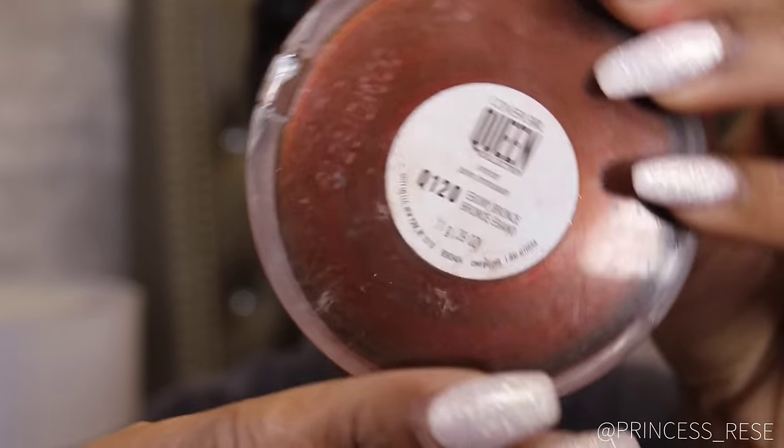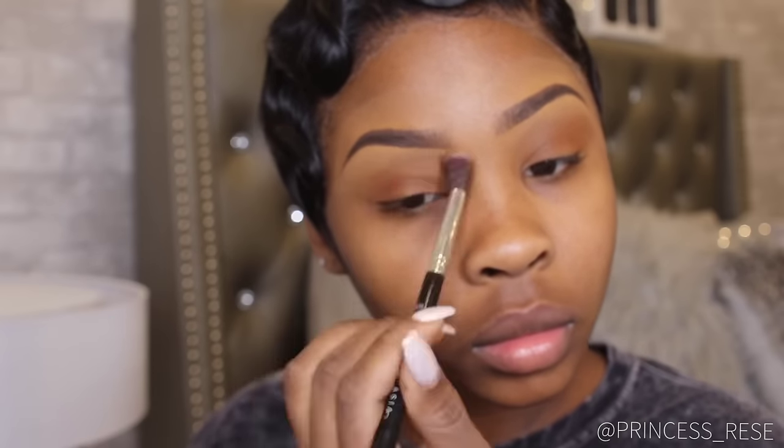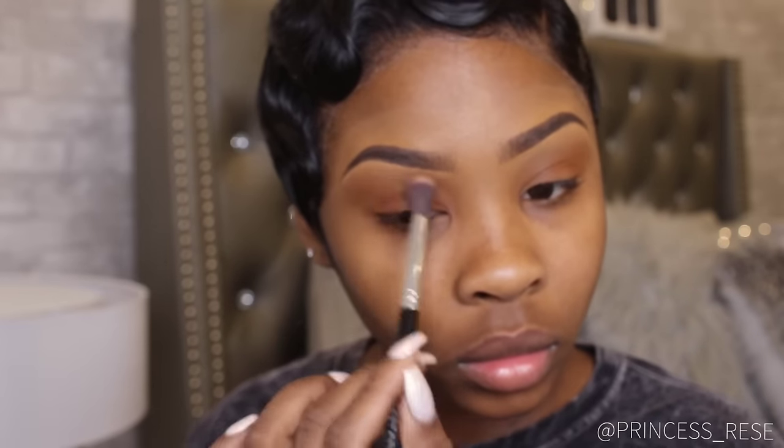This CoverGirl Ebony Bronze Powder is one of my favorite powders. I don't only use it for bronzing and contouring — I actually use it as eyeshadow sometimes, like I'm doing right now. I'm applying this all over my eyelid to give that nice natural bronzy type of vibe.